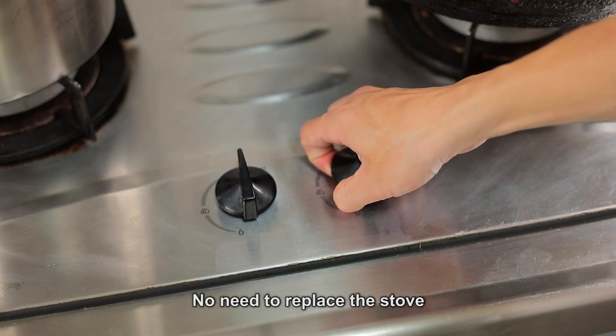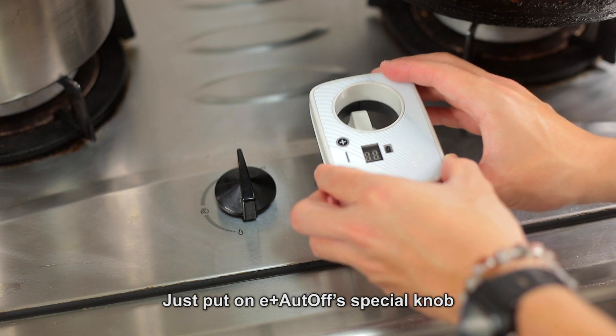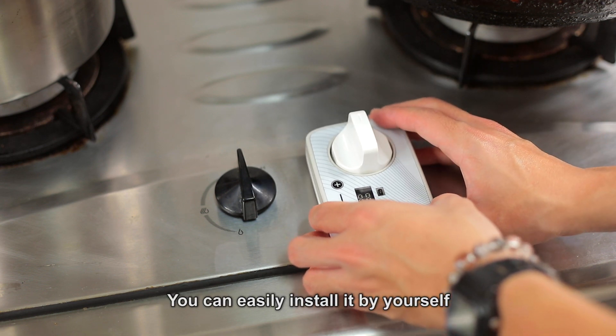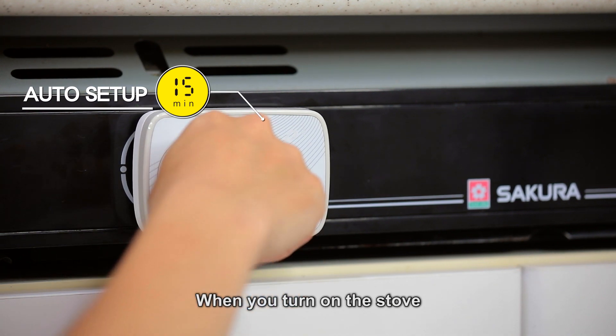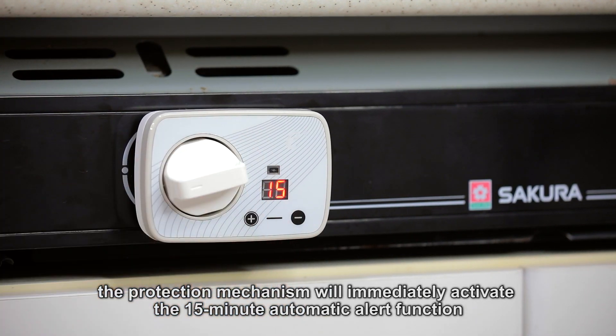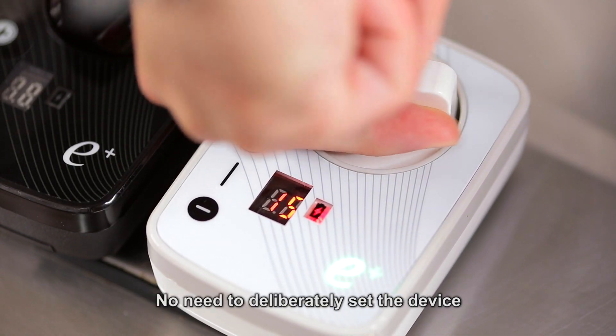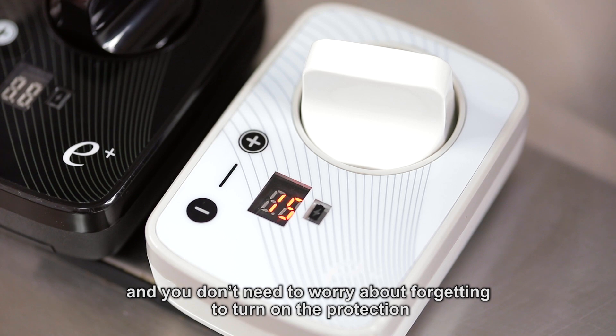Feature 2: Easy Installation. No need to replace the stove — just put on the E-Plus Auto-Off special knob. You can easily install it by yourself. Feature 3: Auto Setup. When you turn on the stove, the protection mechanism will immediately activate the 15-minute automatic alert function. No need to deliberately set the device, and you don't need to worry about forgetting to turn on the protection.